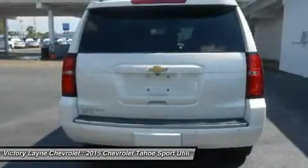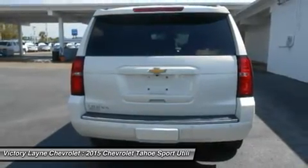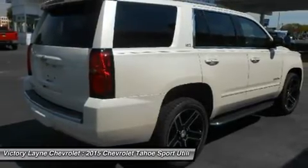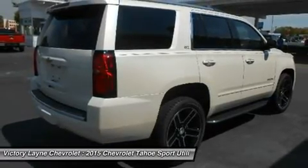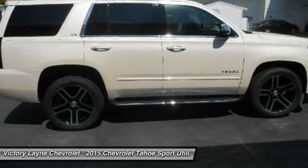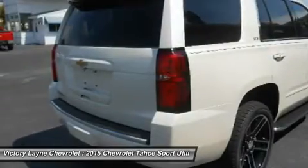The new Tahoe interior features premium materials that contribute to the functional, sophisticated design. Storage in the center console is large enough to fit a laptop computer. Plus, the available 8-inch diagonal color touch screen slides up to reveal space behind the display to store cell phones, wallets, or other valuables.